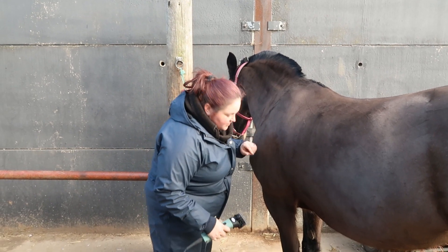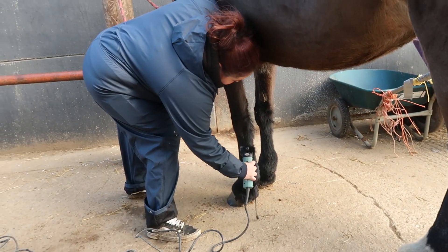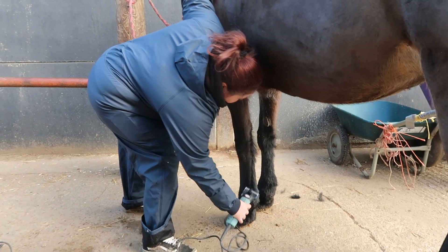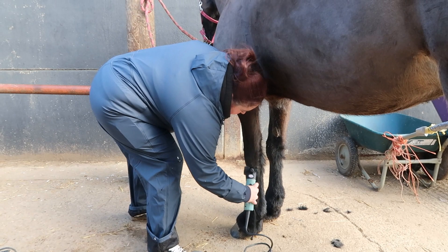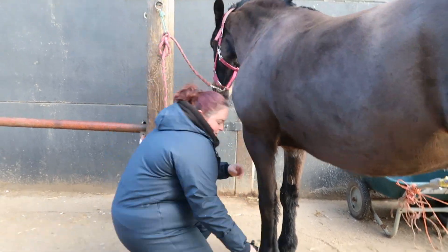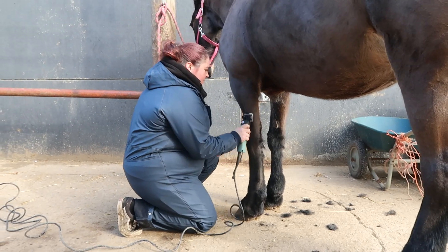I'll save the mane because that will make you some nice sausage in a bit.